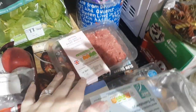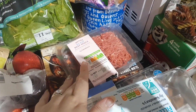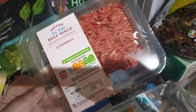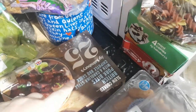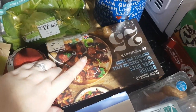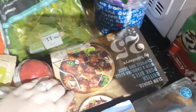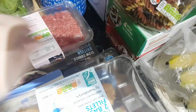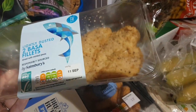We've got beef mince again — had it for the first time in forever last week with pasta, really enjoyed it, so we're having it again. It's the 5% fat one. This is another throwback that we had a lot earlier on in the year — the slow cooked British pork bites with a barbecue sauce. It's really yummy. Then we've got the lightly dusted batter fillets — they're really nice.